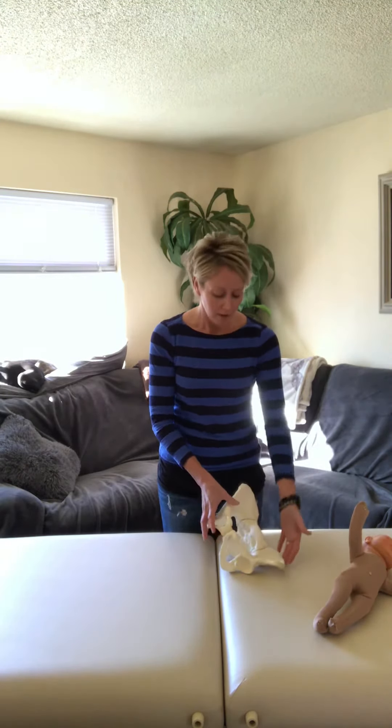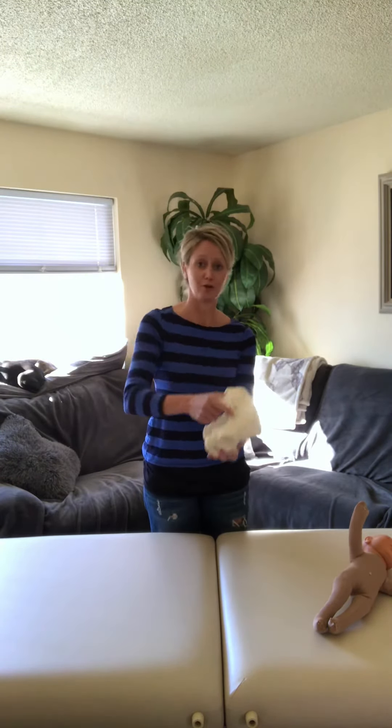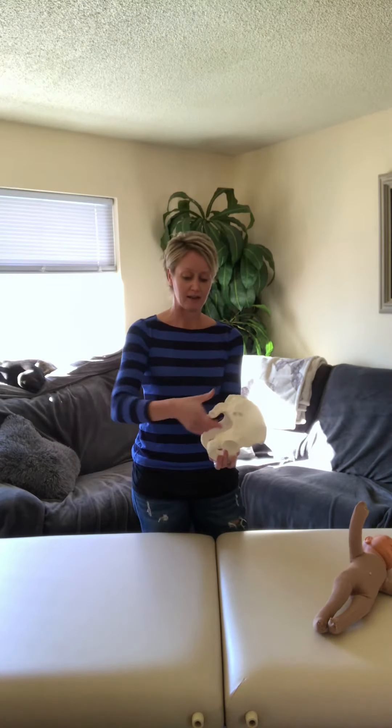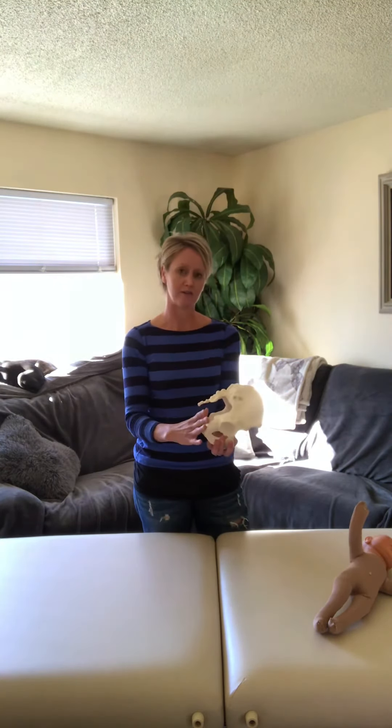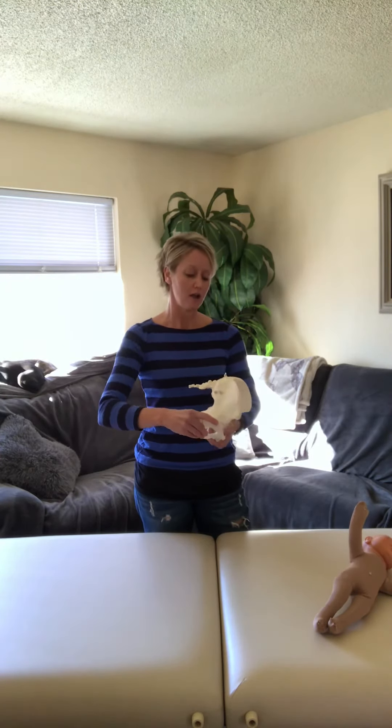Other positions can better accommodate baby. One would be squatting — mom could be leaning up against a table so her pelvis is open and free to move, or she could be lying back resting against a partner in a chair so her pelvis is free to move as needed. Another great position would be on hands and knees. If you flip mom over, her pelvic bones are free to move in any direction that's needed.